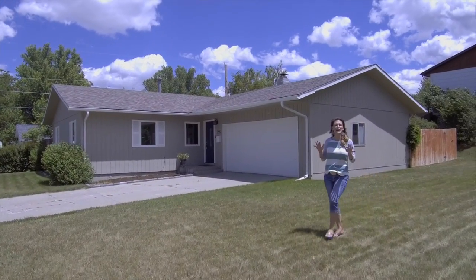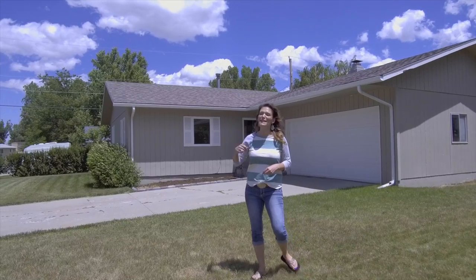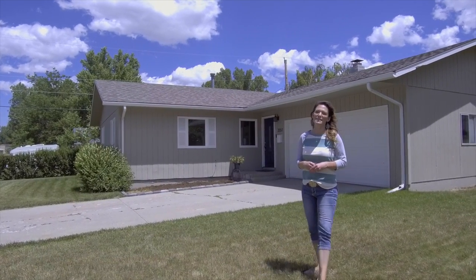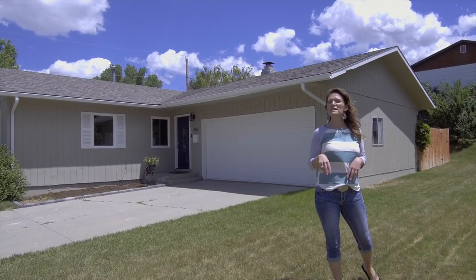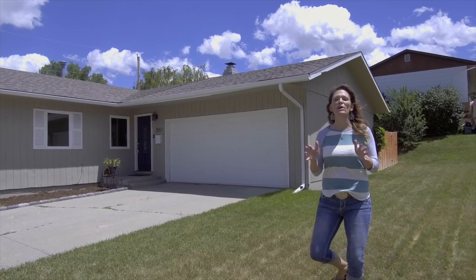Have you been looking for the perfect updated home that has room to grow? This might be it. I'm Alicia Collins with Remax the Group and the Alicia Collins Real Estate Team, and today we're at 3551 Brookview Drive. This home has four bedrooms, two bathrooms, a two-car garage, and so many updates you are going to be amazed.